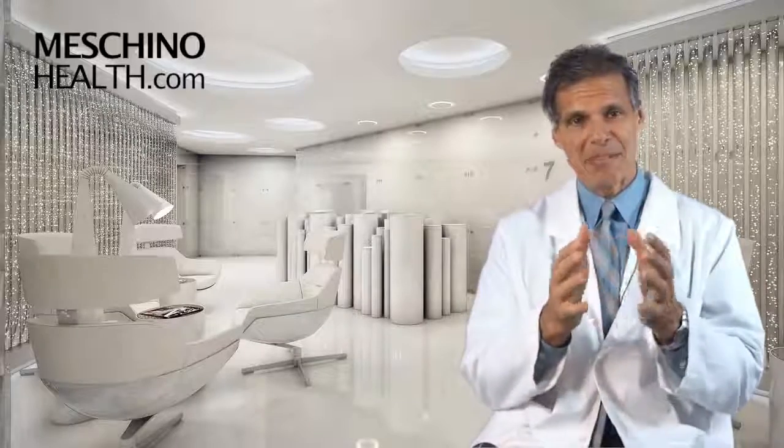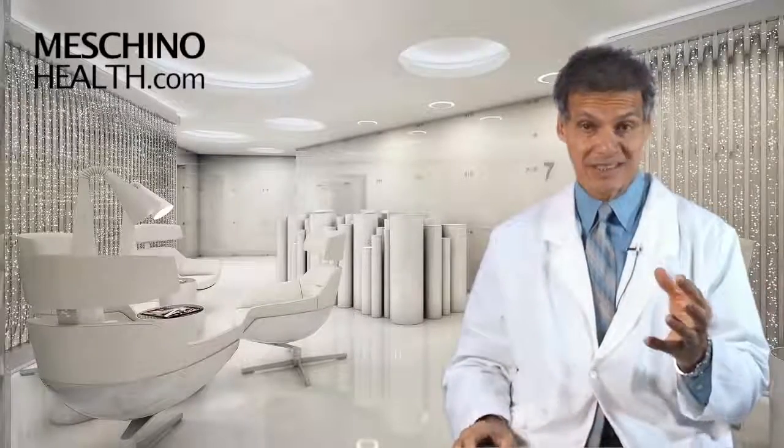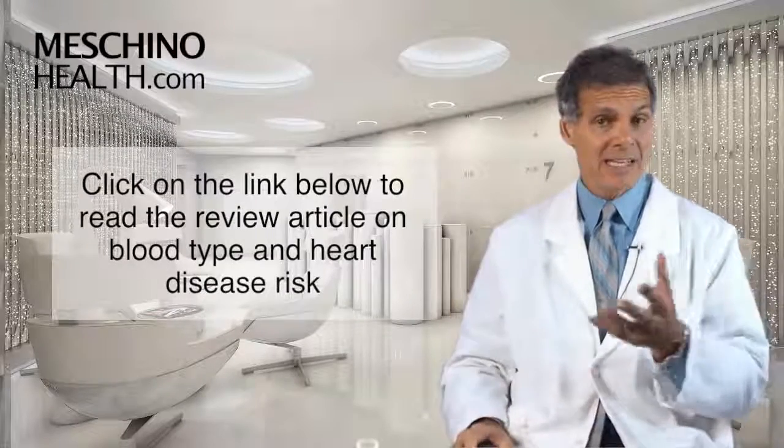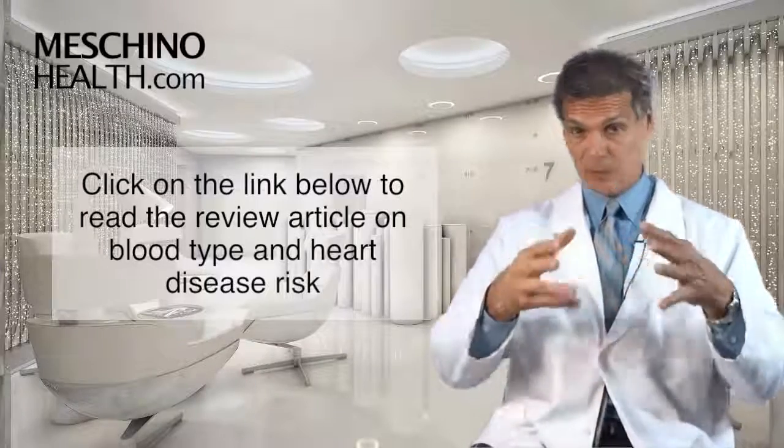So how do blood type A, blood type AB, and blood type B actually factor into the risk of the disease? If you click on the link below you can read my short review article — it explains how it all works and also explains which blood type is actually the worst of all of them.